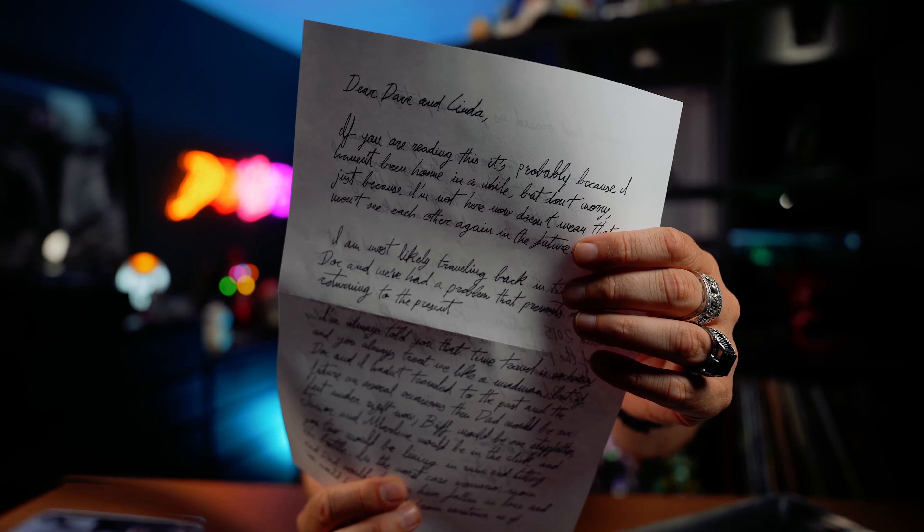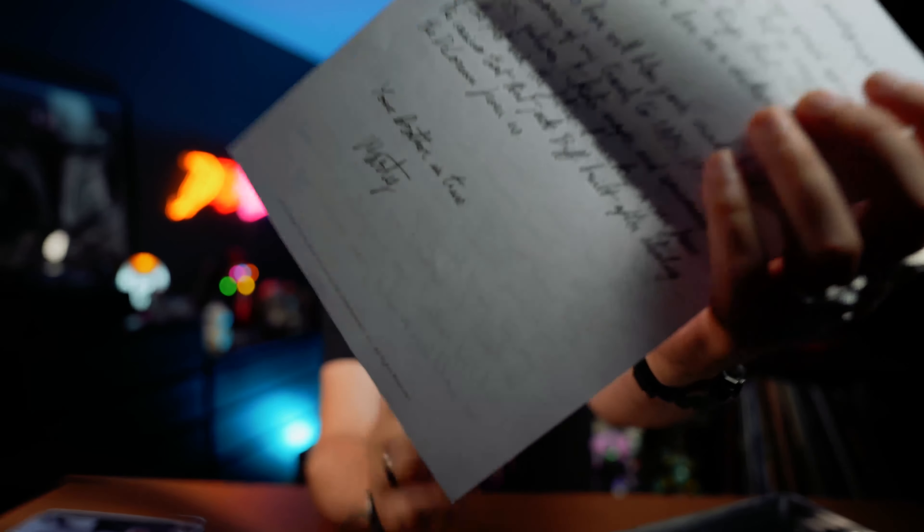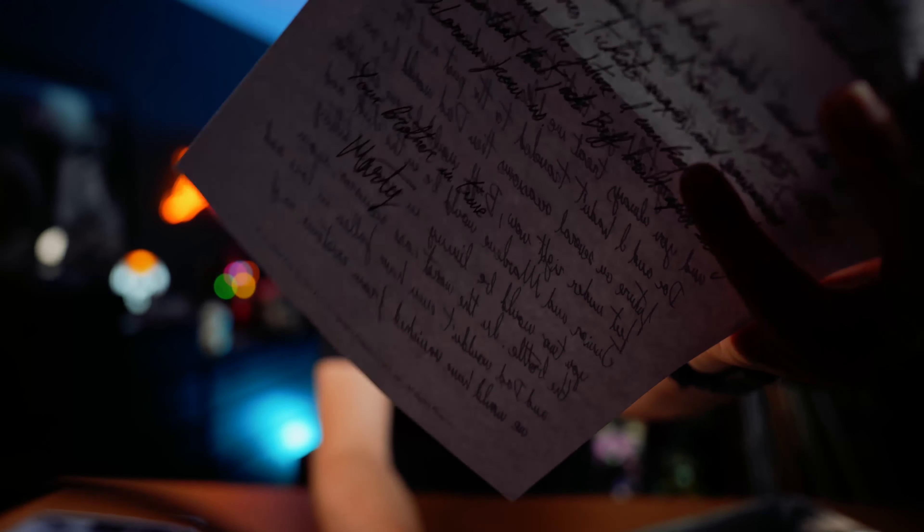Next up is a letter — 'Dear Dave and Linda.' From what I can tell, it's a letter that Marty wrote as an introduction to everything in here, basically telling them that everything is okay, that he traveled back and forth into the past and future to save all of their lives and make sure that Biff is not their stepdad. It's not really handwritten, but the header says 'Dear Dave and Linda' and it's signed in the back: 'Your brother.'